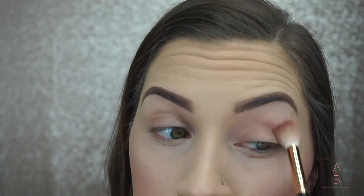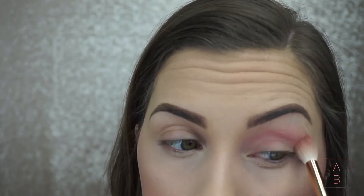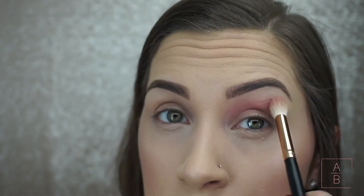Now on to the eyes — I'm actually going to start off using the blush that we used earlier. I'm placing it above my crease as my transition color, using a fluffy brush, and I'm going to continue to build the color until it reaches the shade that I want.